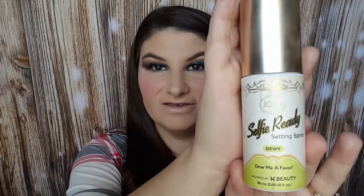This is the dewy one, inspired by K-Beauty. It has 60 milliliters, which is 2.02 US fluid ounces, and I believe I got this from CVS for about $7.99. This is a cruelty-free brand, good for 12 months. This is what the product looks like, and I do have it already on my face right now.